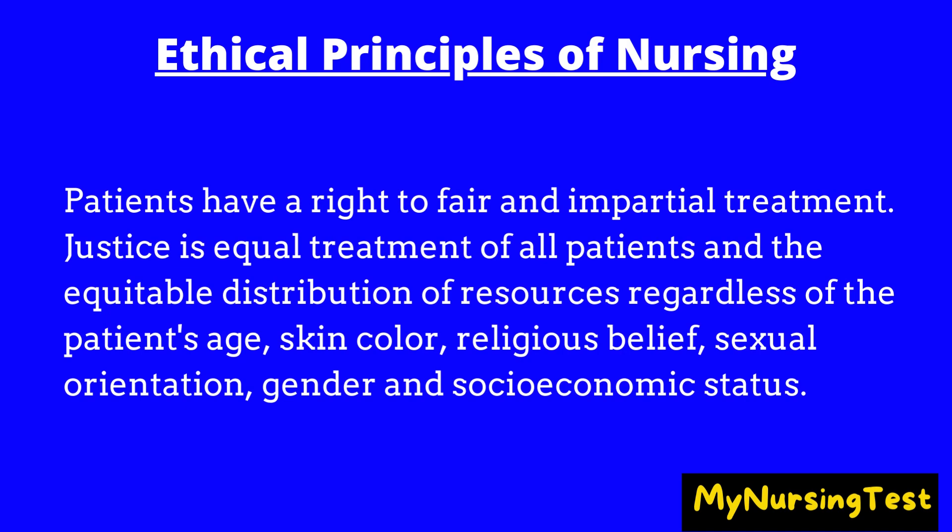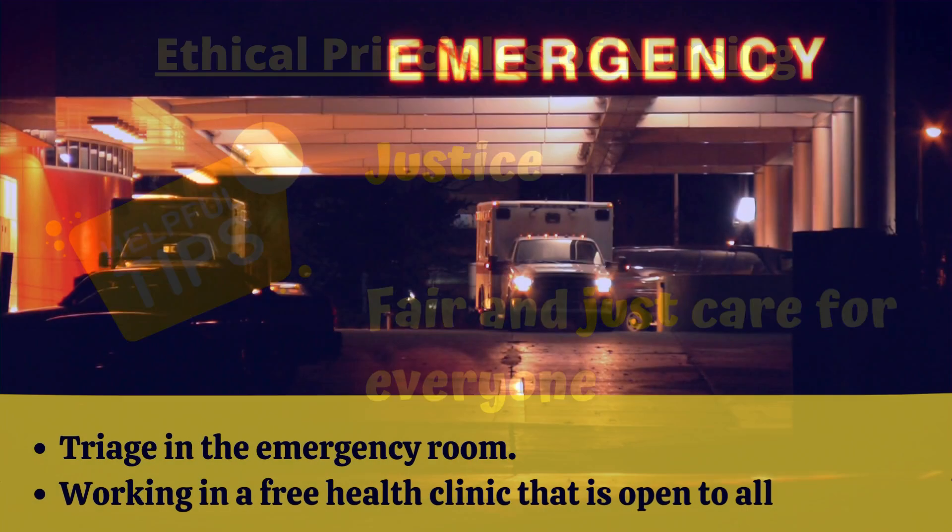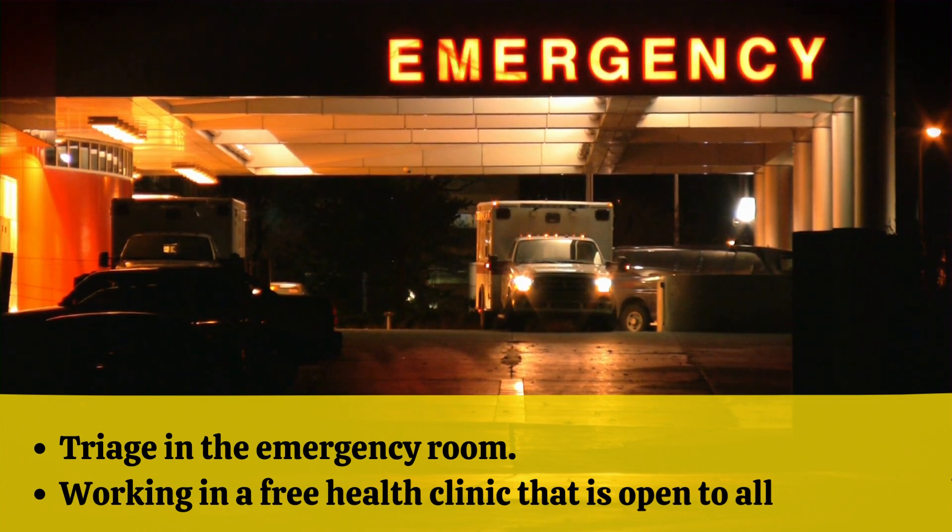Justice: Patients have a right to fair and impartial treatment. Justice is equal treatment of all patients and the equitable distribution of resources regardless of the patient's age, skin color, religious belief, sexual orientation, gender, and socioeconomic status. Justice — think 'fair and just.' Examples of justice include triage in the emergency room and working in a free health clinic that is open to all.